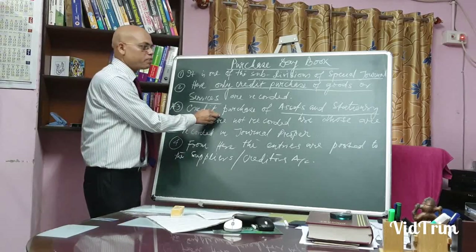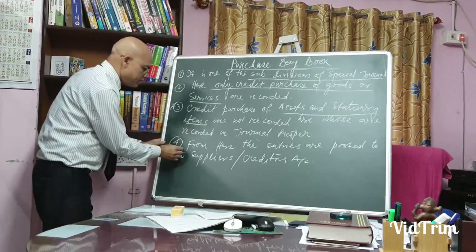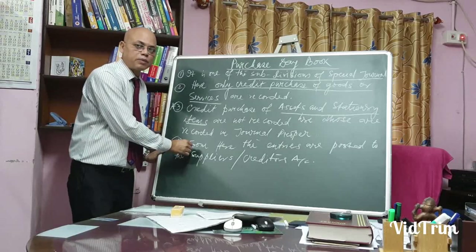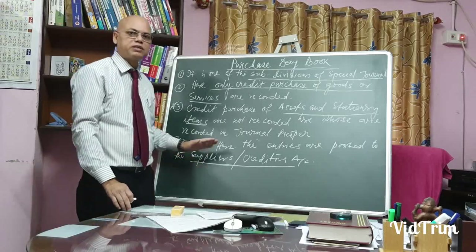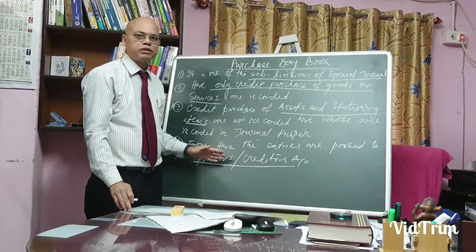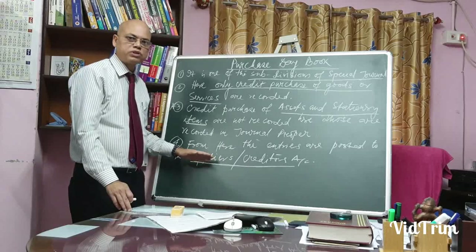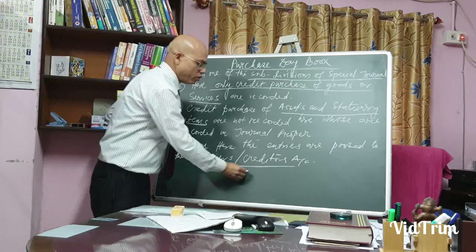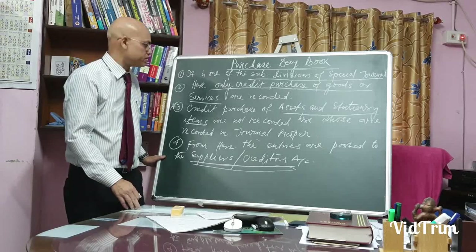Credit purchase of assets and stationery items will be recorded under journal proper. And from the purchase day book, entries are posted to the supplier's account or the creditor's account. Since purchase day book is part of special journal, it is a journal book, and those entries are posted to the ledger under suppliers or creditors account.